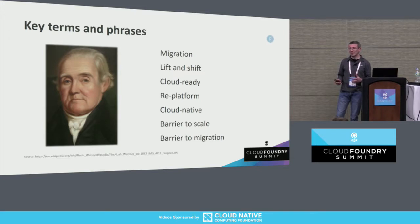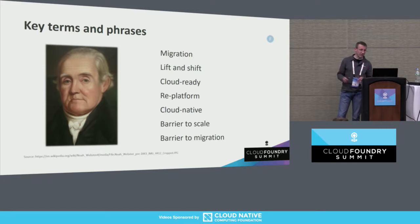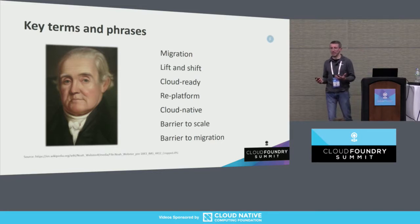Given the audience, I want to make sure some of the terms I'm using are going to be clear. Migration, lift and shift, forklift migrations, cloud ready — for our purposes these all mean essentially the same thing. You're going to take an application and with, roughly speaking, minimal changes, just pick it up and move it into Cloud Foundry. That's what we're going to be talking about today.